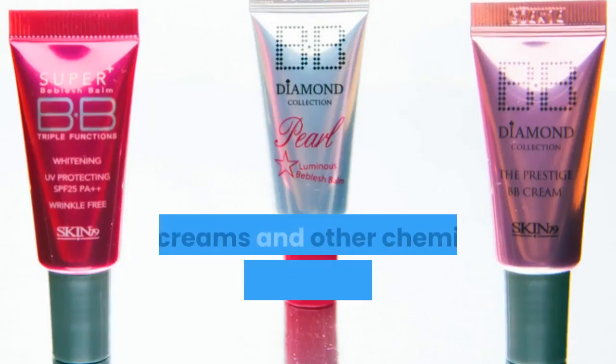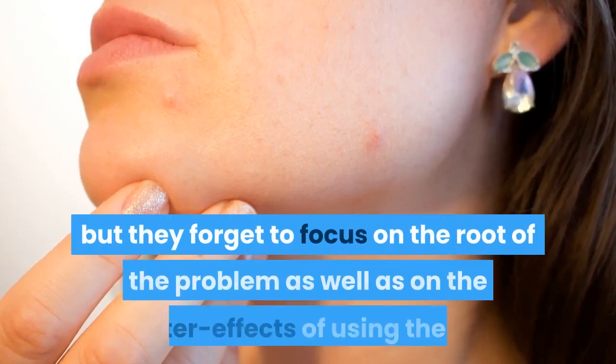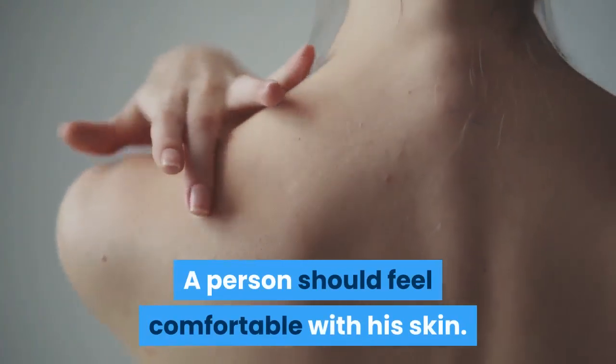Many times, females use concealers, BB creams and other chemical remedies which can temporarily solve their problem, but they forget to focus on the root of the problem as well as on the after effects of using them. A person should feel comfortable with his skin.